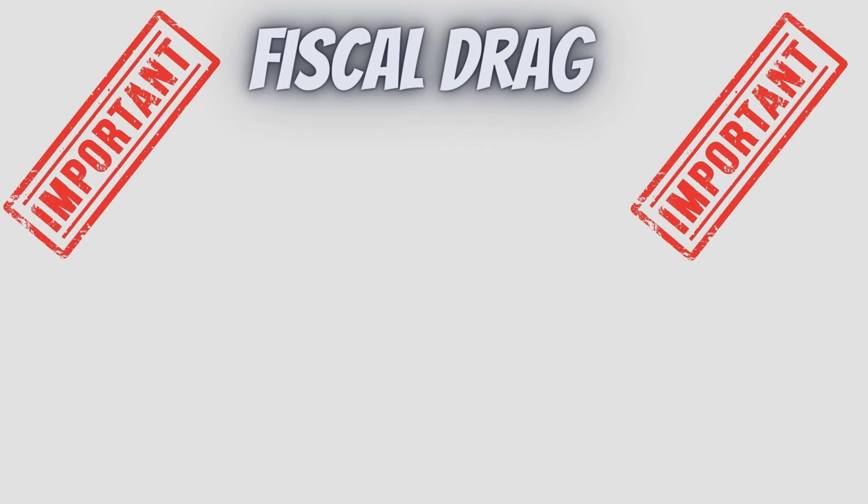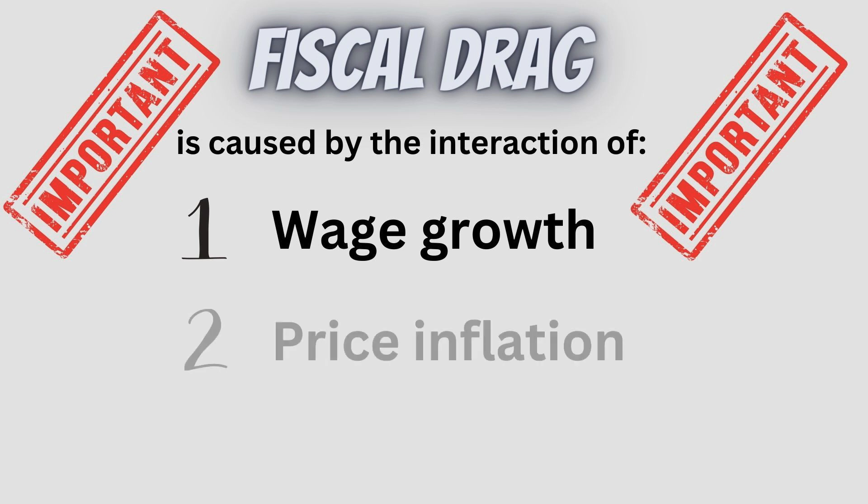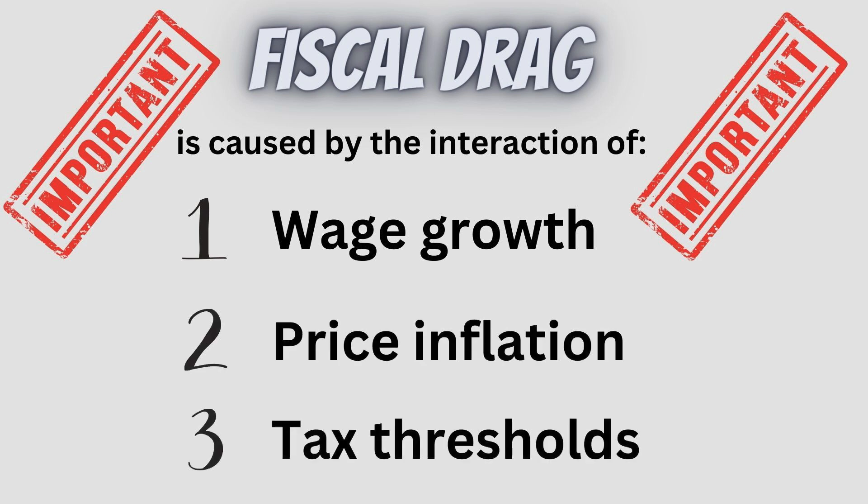The key thing to note here is that fiscal drag depends upon how three factors relate to each other: the rate at which wages are rising, price inflation in the economy, and what governments are doing to tax thresholds.